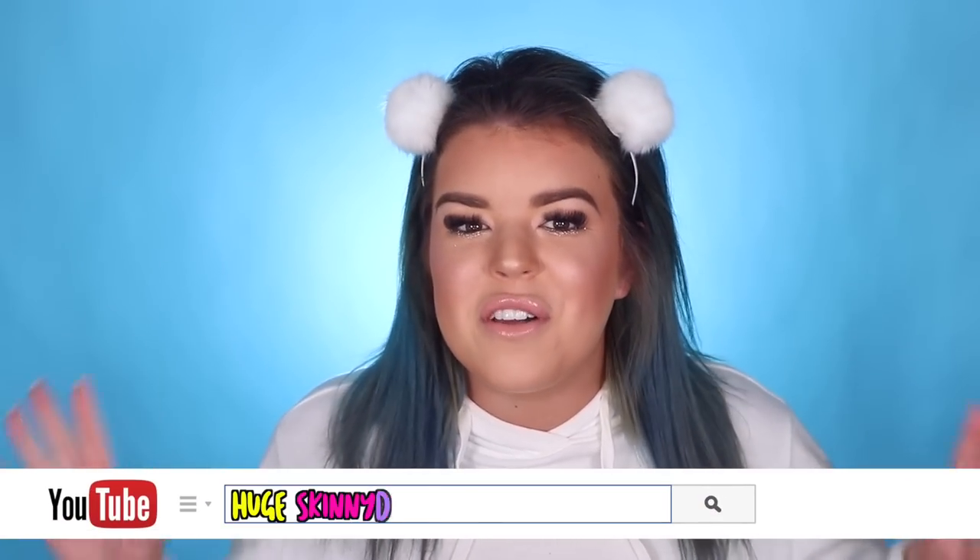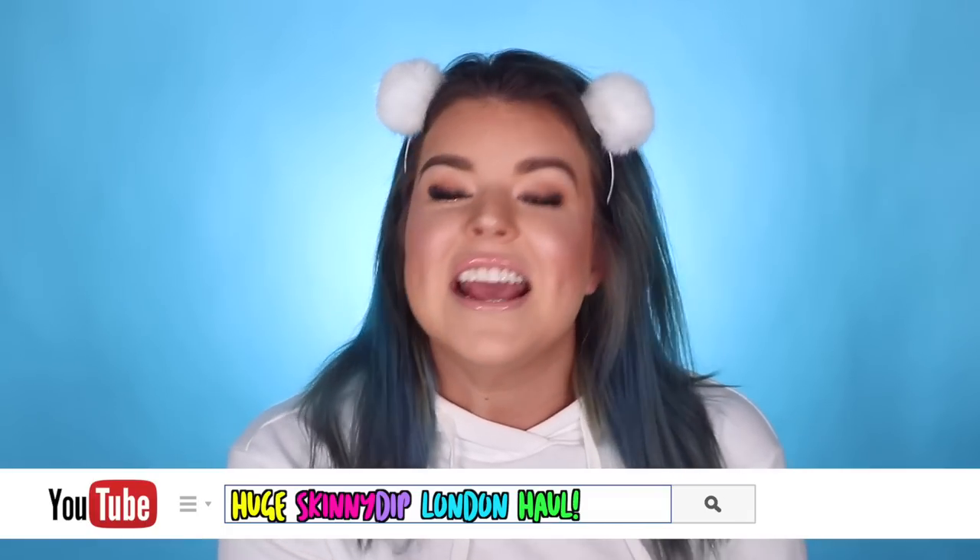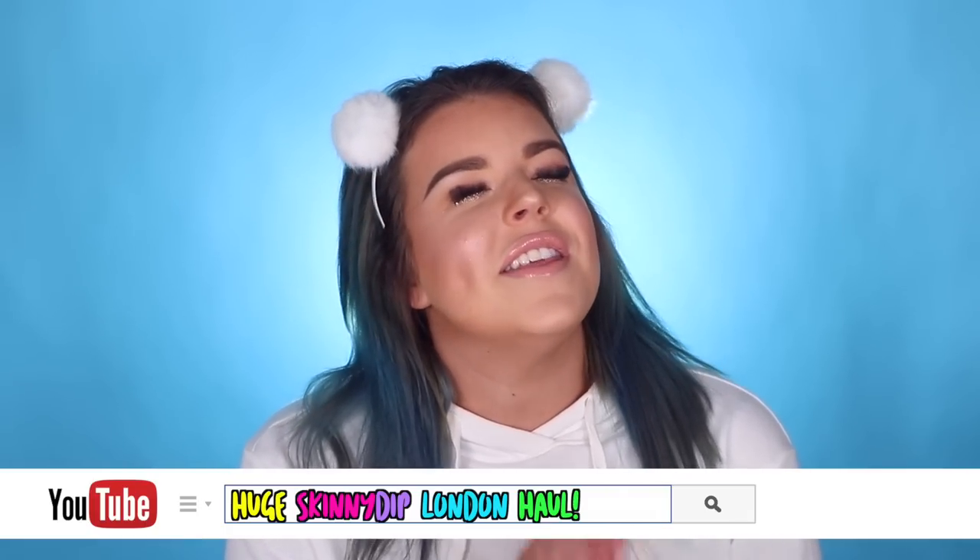Hello everyone, it's Jillian and today's video just makes me so happy because it is a huge haul from Skinny Dip London. If you've never heard of Skinny Dip London, they are a brand with the absolute cutest products in the entire world. They just make me so happy.